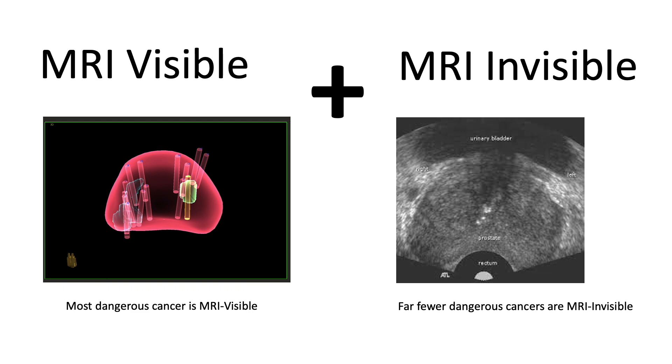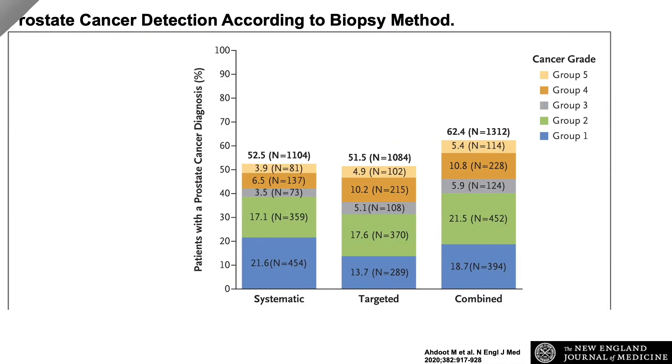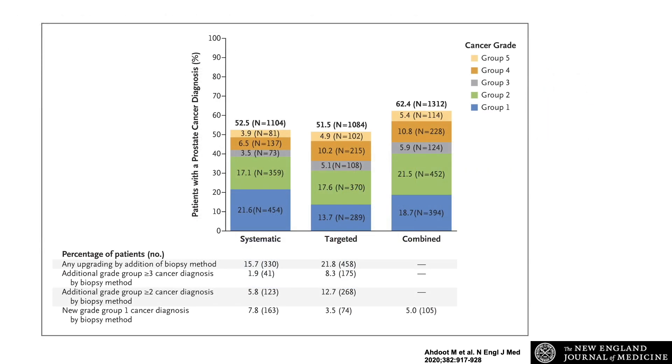Fortunately, we have an answer to this question with a paper that I authored just this year. In our study, 2,100 men with an elevated PSA underwent a prostate MRI. If they were found to have a prostate lesion on the MRI, they underwent both a traditional 12-core ultrasound-guided biopsy and an MRI-targeted biopsy at the same time. We demonstrated that MRI-targeted biopsy detected more dangerous cancers than the standard biopsy, but men who underwent both methods had about 6% more dangerous cancers found than those who underwent only MRI-targeted biopsy.